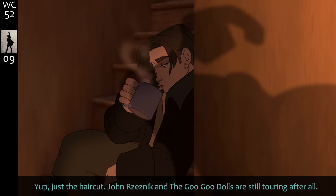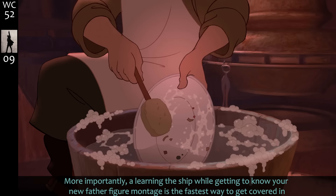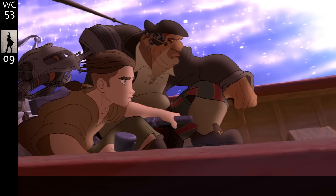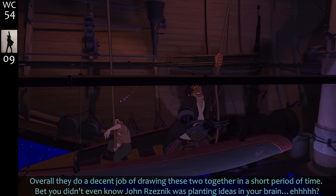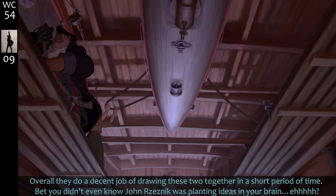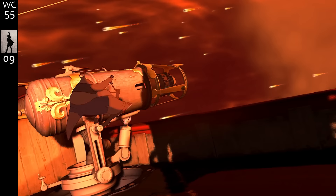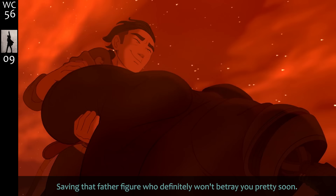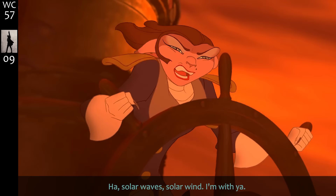A learning-the-ship-while-getting-to-know-your-new-father-figure montage is the fastest way to get covered in who-knows-what radiation-coated cancer-causing comet dust. There are lots of reasons that telling the Treasure Island story in space is fun, but the visuals of casual space exploration are top of the list. Overall they do a decent job of drawing these two together in a short period of time. Giant space rocks are a decent reason to have cannons on ships.